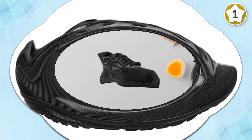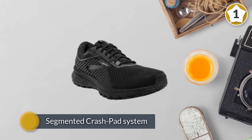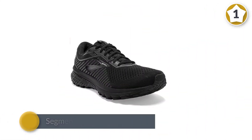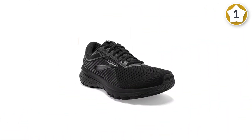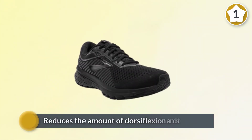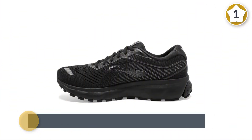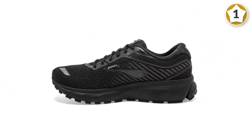The newly engineered mesh and 3D fit print practically disappear on your foot with strategically placed stretch and structure. The full-foot outsole is comprised of a segmented crash pad system that provides shock absorption and a smooth toe-off with every stride. The high stack height reduces the amount of dorsiflexion and stretch on these particular tendons and lets them remain relaxed.